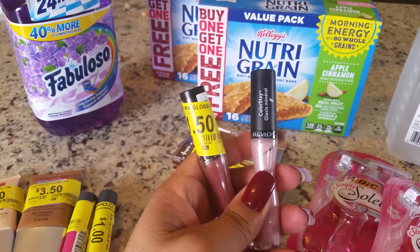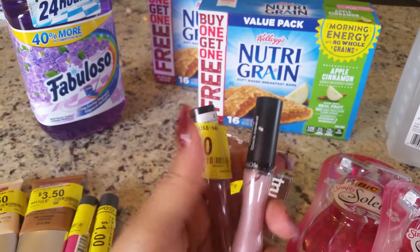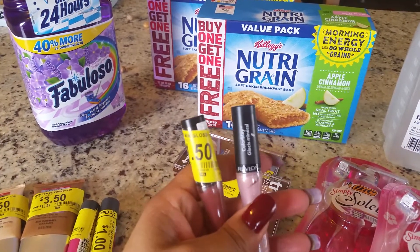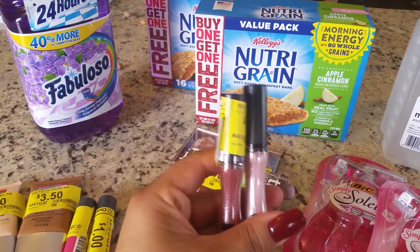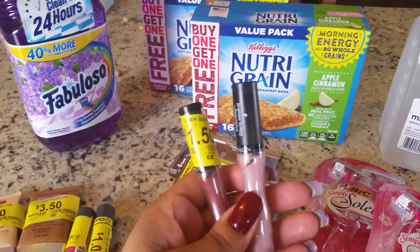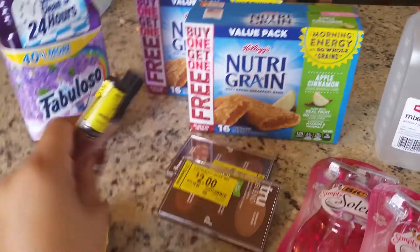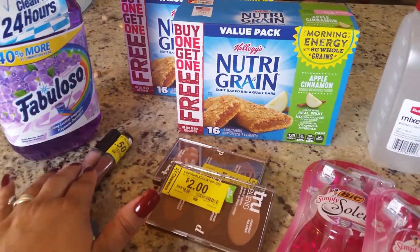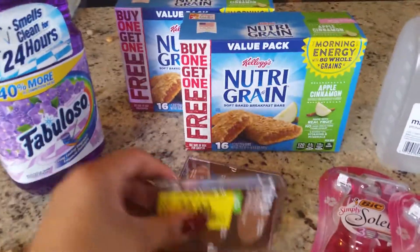We also found this — it's from Revlon as well. We had to take the sticker off this one because it was not scanning. The cashier was trying to get to the sticker on the bottom, but it is brand new, completely unopened. We found it for a dollar fifty and had coupons for three dollars, so that gave me another dollar fifty overage on each of them.